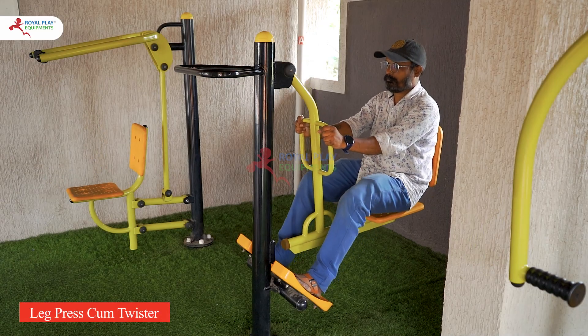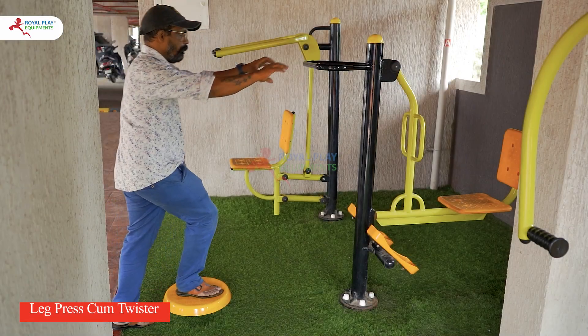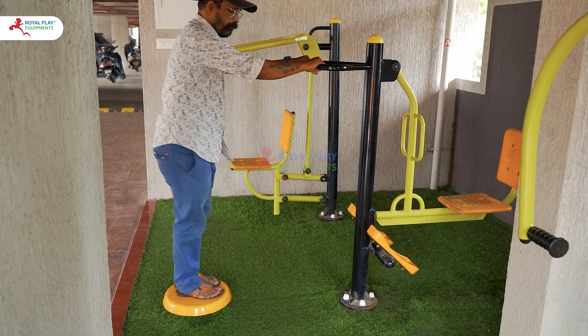The leg press cum twister combines a leg press for building lower body strength with a twister that enhances core flexibility and balance.